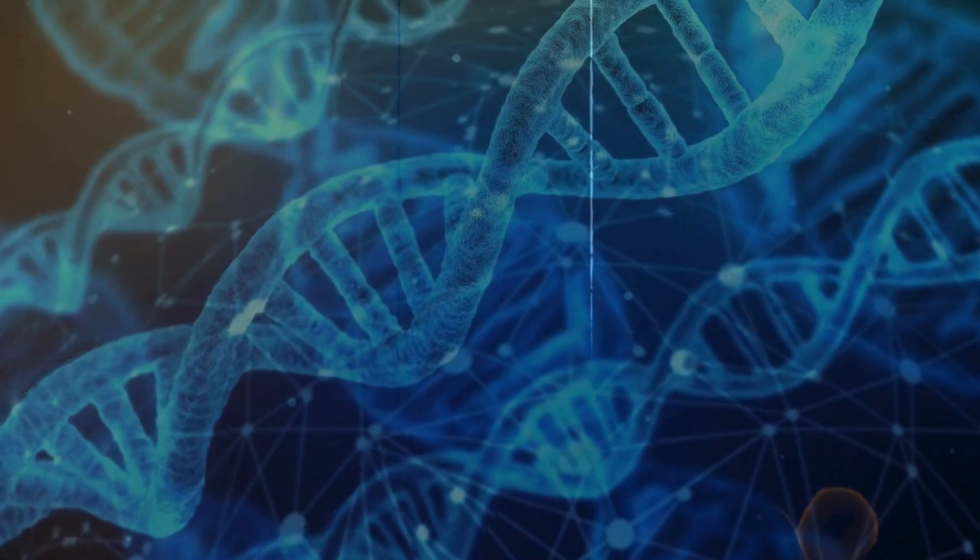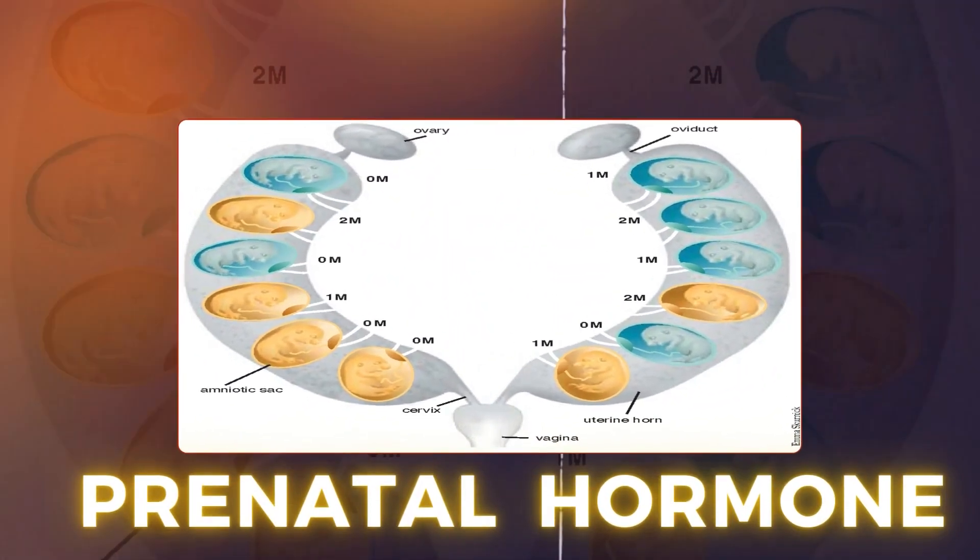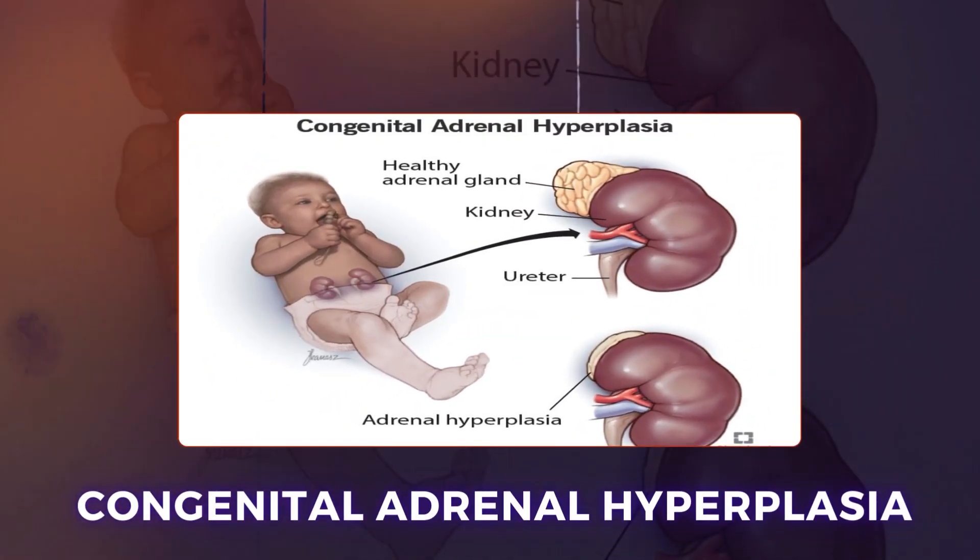The main reasons for this anomaly are: it can run in families, meaning it has a genetic basis; environmental factors — there are toxins in the environment which affect normal development; and third, prenatal hormones — deficiencies of hormones can prevent the urethral tube from forming sufficiently to reach the tip of the penis. This can also be part of other anomalies or syndromes, such as congenital adrenal hyperplasia.